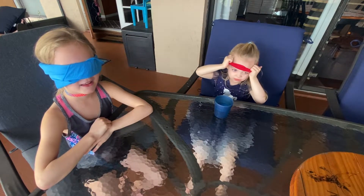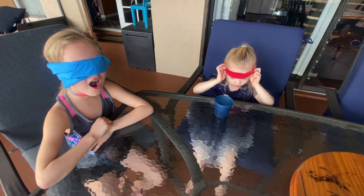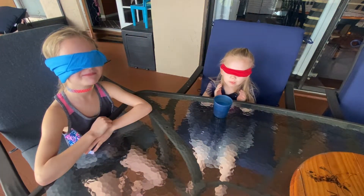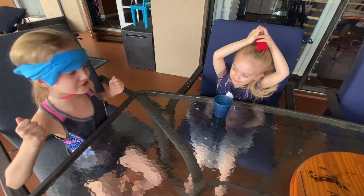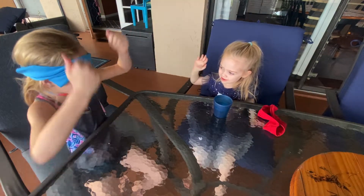Everybody open your mouth. Oh, you cheated — cover your eyes, just close your eyes. Open your mouth. Guess what it is. Popcorn! Yeah! Good job!